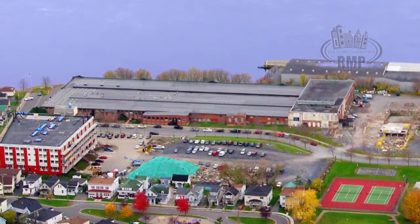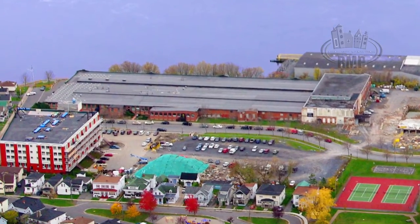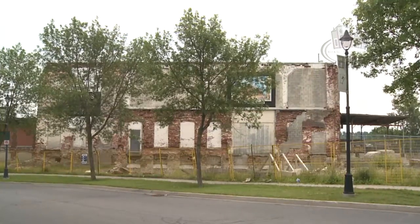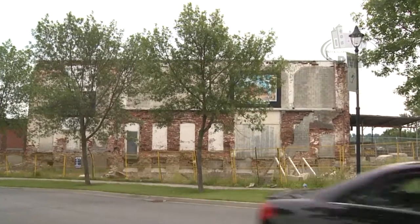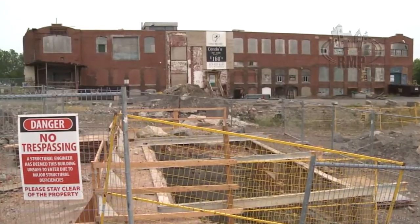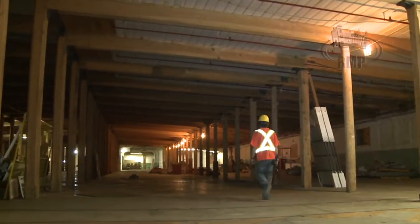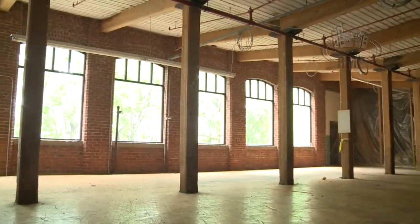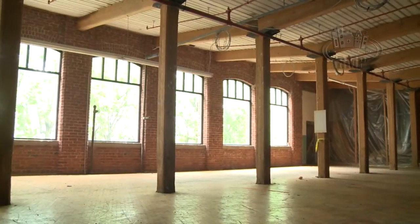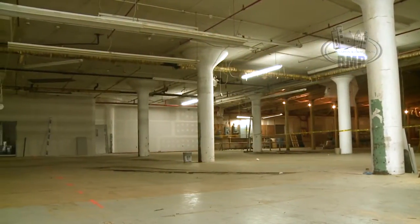The site encompasses six acres of existing heritage buildings and commercial industrial buildings. They've become dilapidated and we're revitalizing these buildings into reuse for the community, including the professional and commercial aspects required within a community.